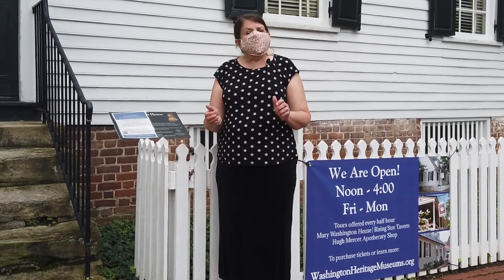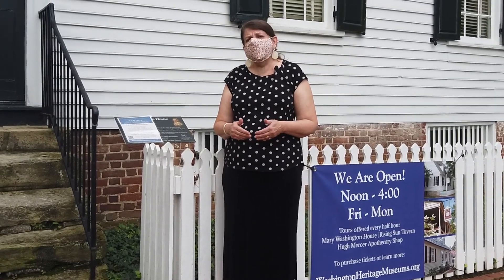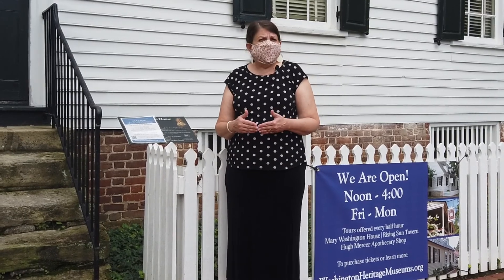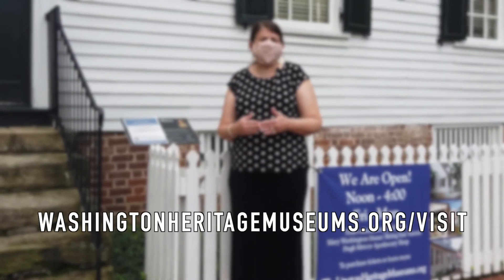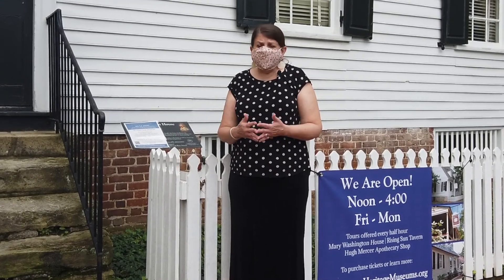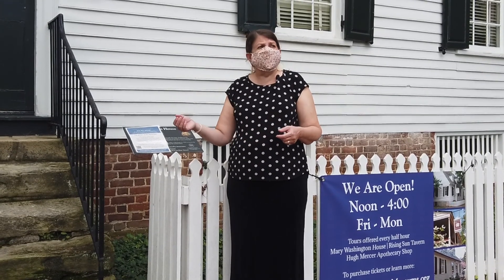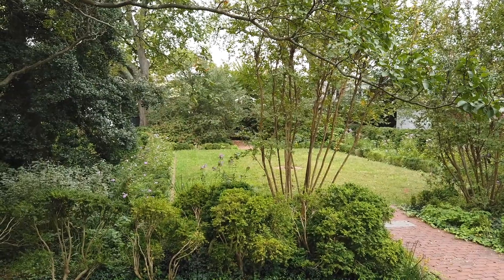We also have much smaller tour sizes, so we do ask that you buy your tickets ahead of time. You can do that at WashingtonHeritageMuseums.org/visit. If you get here and a tour is in progress, we invite you to enjoy your wait in the gardens.